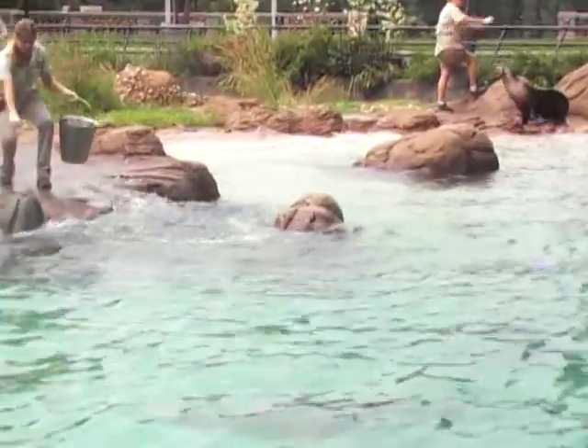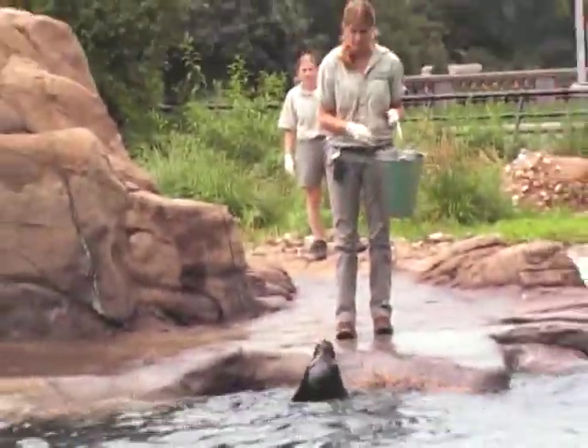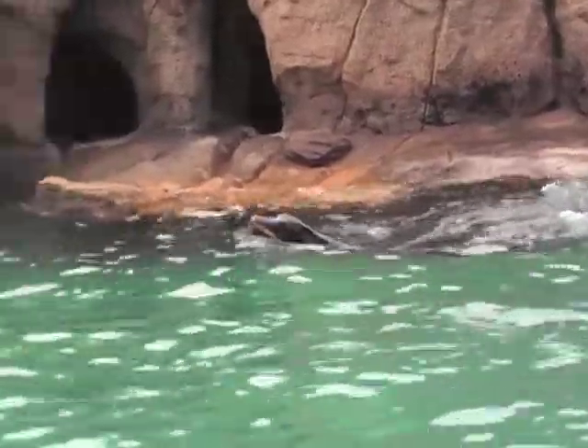Some behaviors are more about having fun, and are trained to further challenge the sea lions to think and act. Sea lions are naturally curious and playful, so the keepers may also use items like balls and tubes during the training sessions.